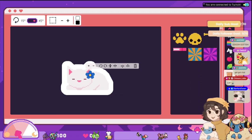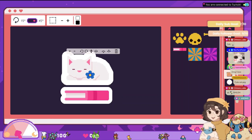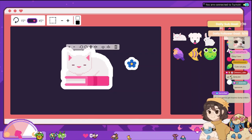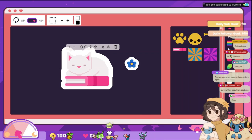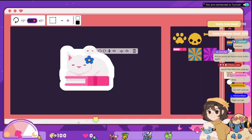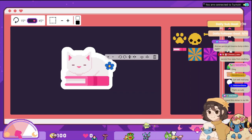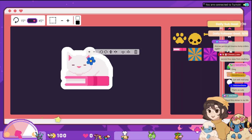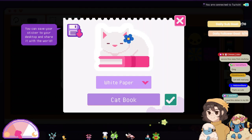Let's see what else we can add — the cat could be sleeping on a book. Let's have it sleeping on a book. Oh, that makes it kind of — I see. That's perfect. Cat book.